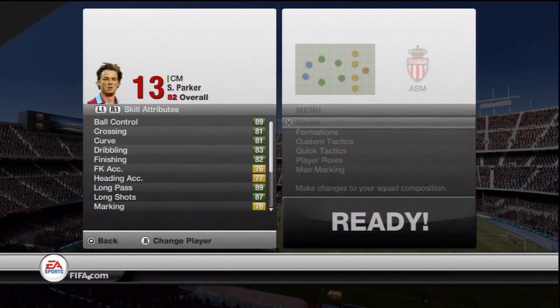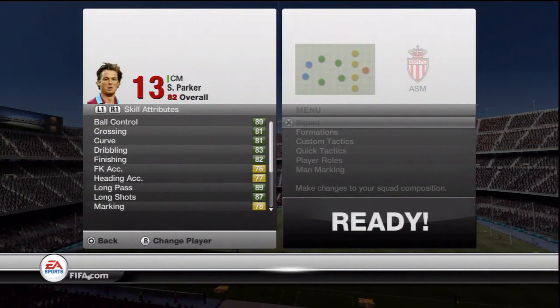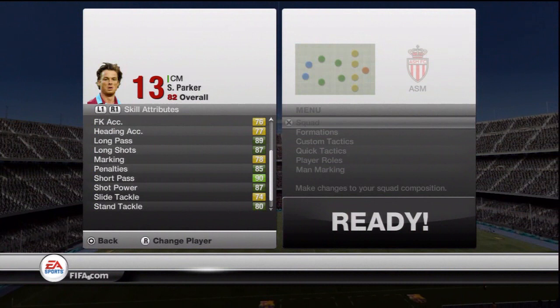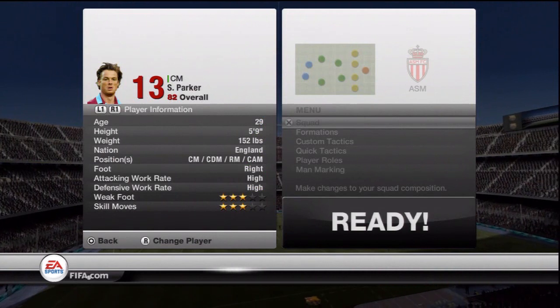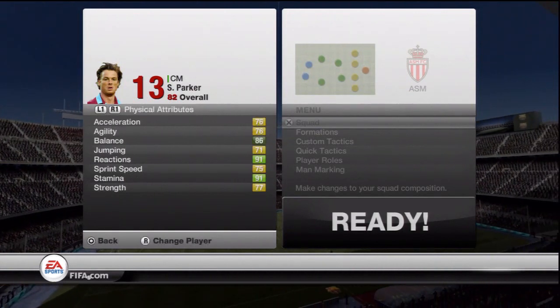Looking at the stats now: 89 ball control, 81 cross and good curve, 83 dribbling, 82 finishing — really nice. 89 long pass and 87 long shots, and to back up that long shot you have 90 shot power as well. Only three-star skills and three-star weak foot, but he's not known as a skiller in real life so I can't really complain.